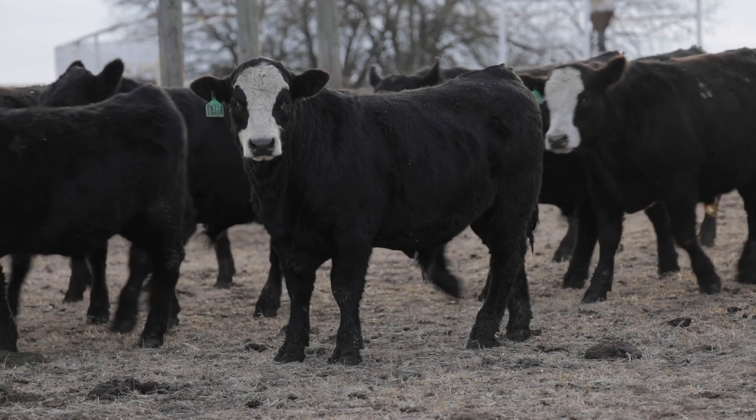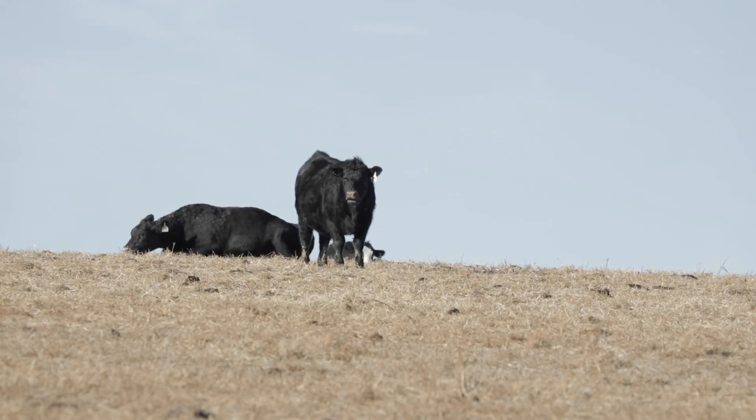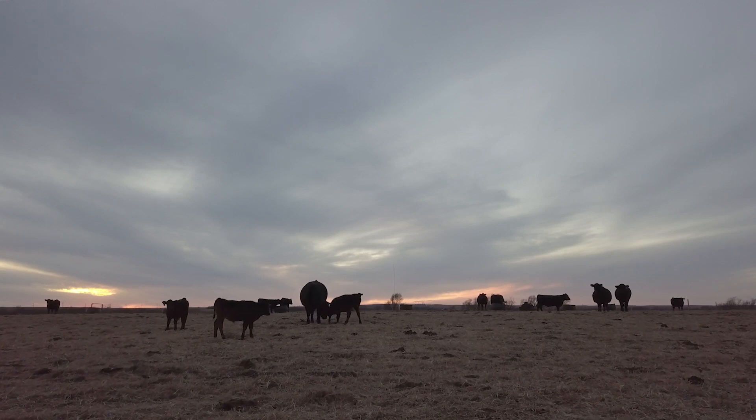We've tried to embrace technology as it came along, and we'll continue to work with the new different tools that are available to us through Simmental — keep working on the cattle and try to keep the basics of what makes a good cow herd in mind and try to blend those all together.